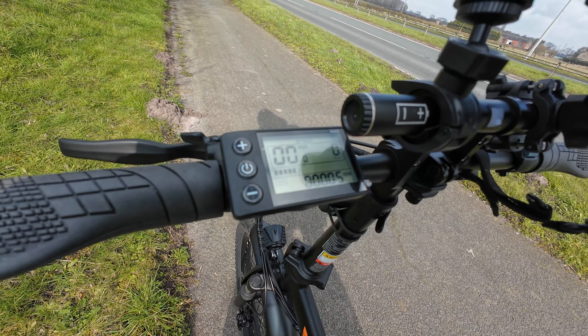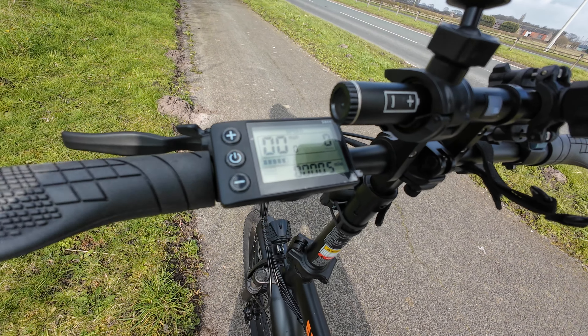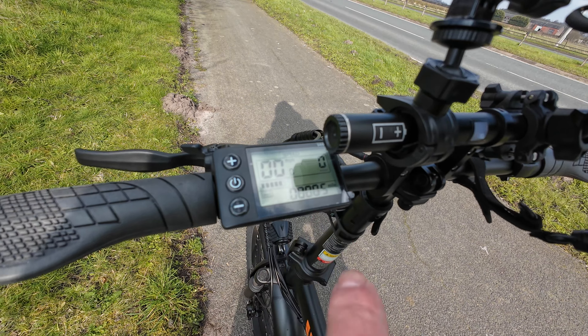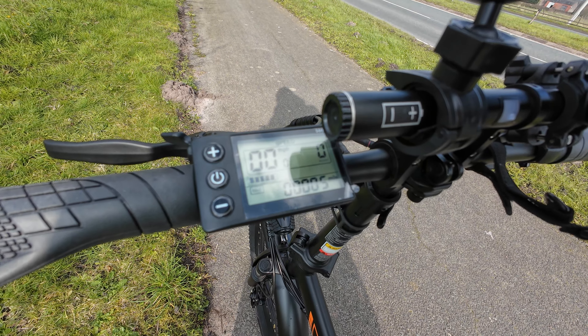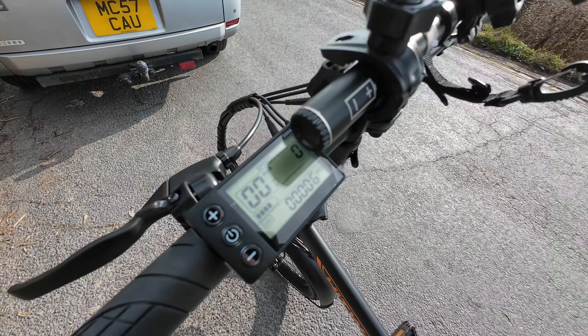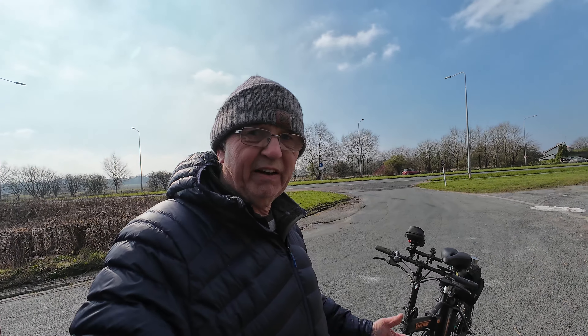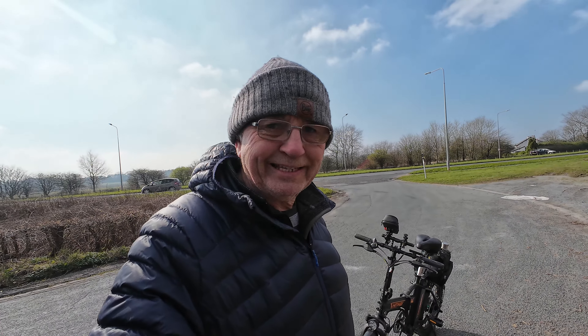I'm on zero assist and I've done five miles so far. I've still got the full four or five bars on the battery — when I pedal it goes down a bar but generally not too bad. I did six miles in total, back at the car in about half an hour. I gave the bike a fairly good test because I've never really tried it properly before, only up and down the backs of some houses where I live.